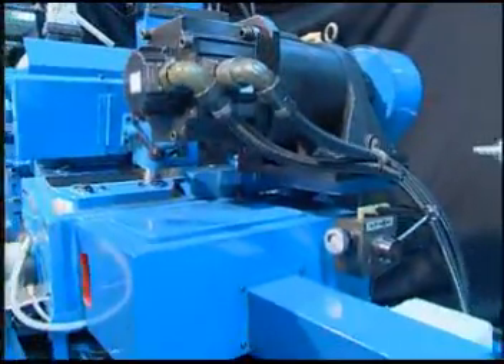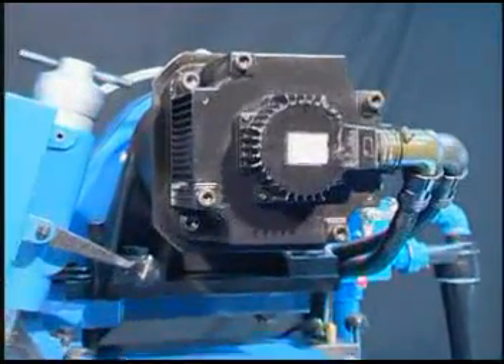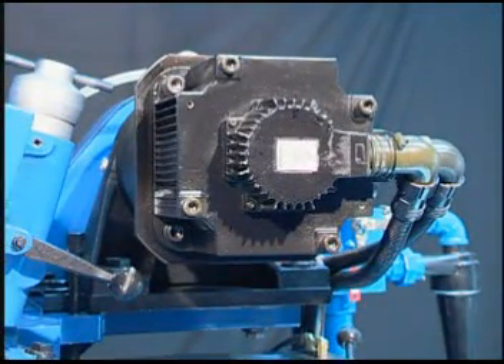The AC servo motor and spindle are driven by a timing belt. The AC servo motor rotates at 10 to 250 RPM and can be set at will.